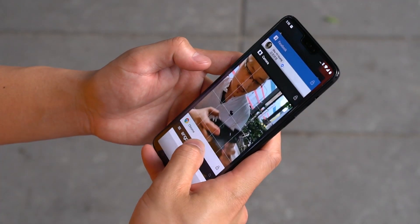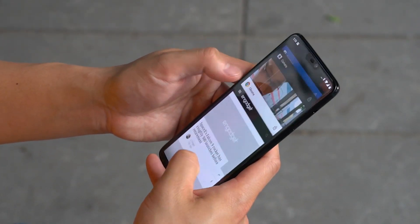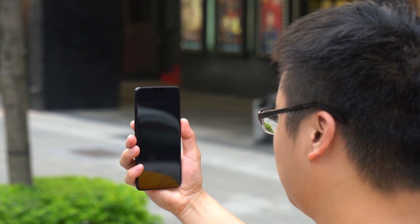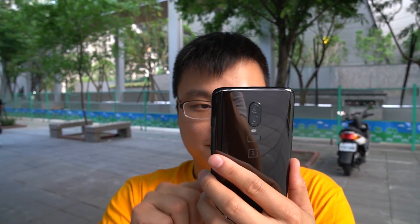The OnePlus 6 is all about giving you the speed you need, and so far this phone definitely runs like butter. Both fingerprint unlock and face unlock are very, very fast. But of course, this is a brand new device, so we shall see how the phone holds up over a longer period.